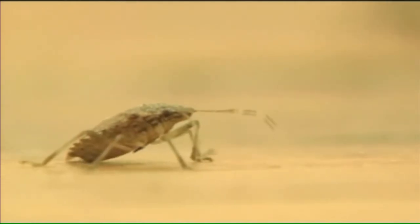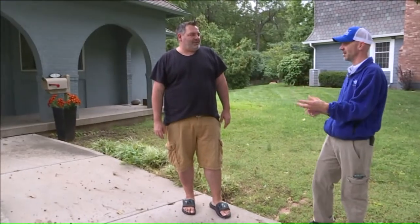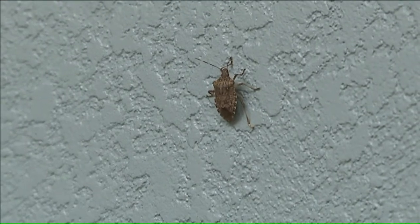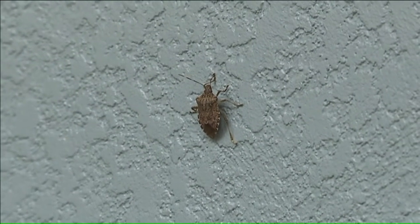Somehow, someway, they always seem to get inside. Alex Shaw's home in Leawood is no exception. A massive amount of stink bugs showing up in my house. Stink bugs are sneaking in and settling down for the fall.